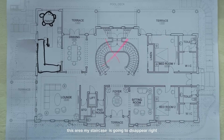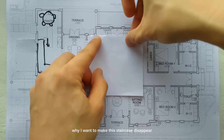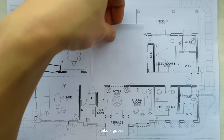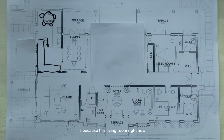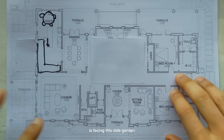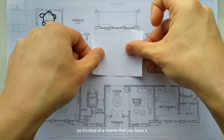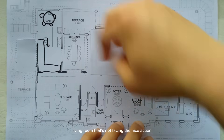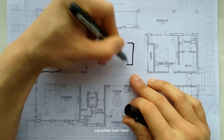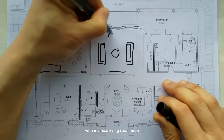Next, my staircase is going to disappear. The reason I want to make the staircase disappear is because this living room right now is facing the front driveway and the side garden — it's not actually nice. But the area facing the pool is nice. So I will make this a living room, put my couches over there, and add a wall here to protect from the energy coming in from the entrance area. So it's a nice living room area.